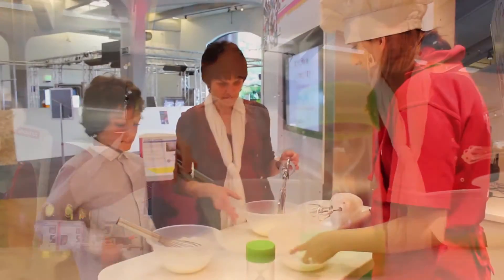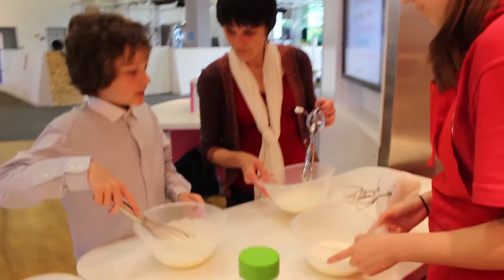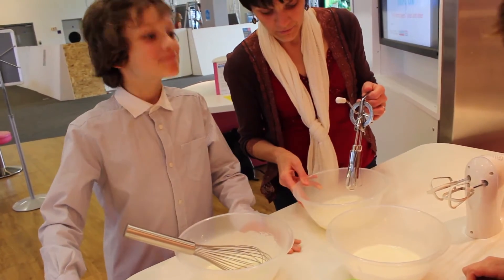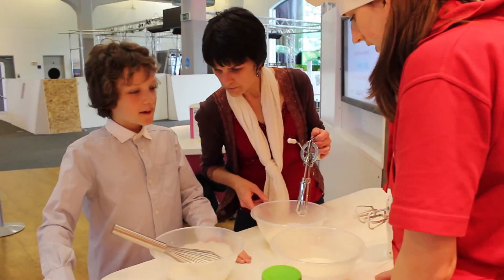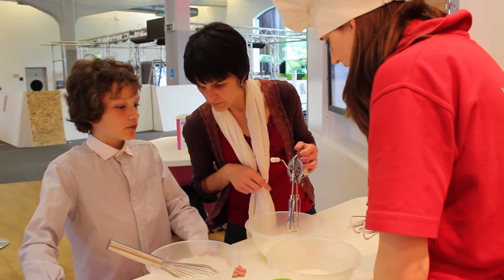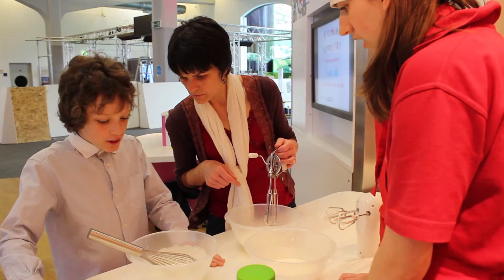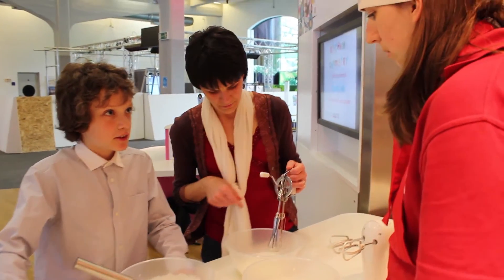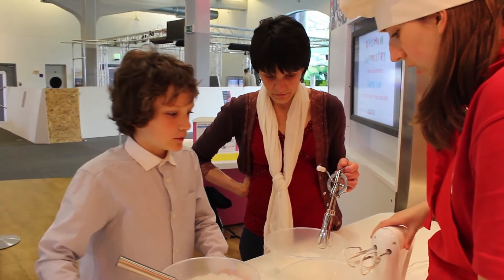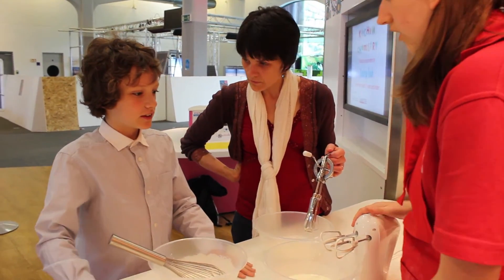And three, two, one, and stop. When we look into our bowl, do you notice anything different? It's even more gloopy, so it's thickened up a little bit. Does it look as smooth as it was before? No. What can we see? Loads and loads of bubbles. We've been whisking bubbles into it. So we've been whisking and getting bubbles. What's inside of those bubbles? Air.